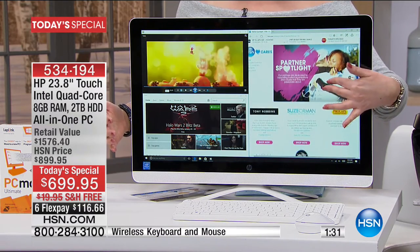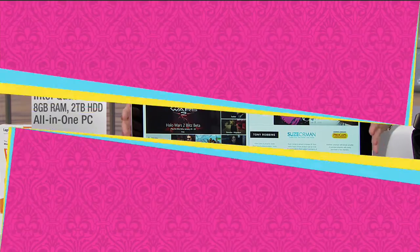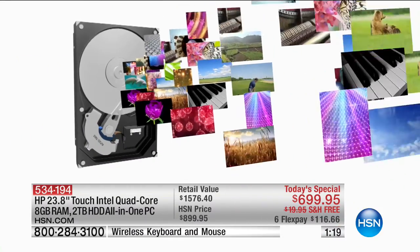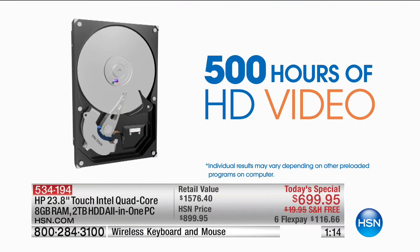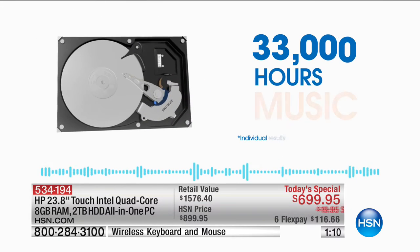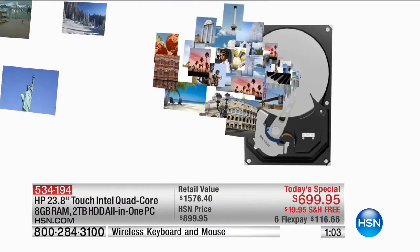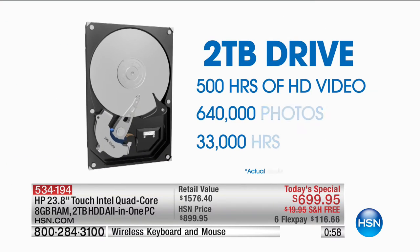My favorite thing is that it is a touchscreen — a touchscreen on an all-in-one. Can you believe that? The hard drive is a two-terabyte capacity. By the way, it does have an optical drive, so you can play your DVDs and CDs, make movies and burn them to DVD or CD. 500 hours of HD video and 33,000 hours of music — that gives you an idea of how big two terabytes is. The touchscreen is a 10-point touchscreen, and it can store 640,000 photos.